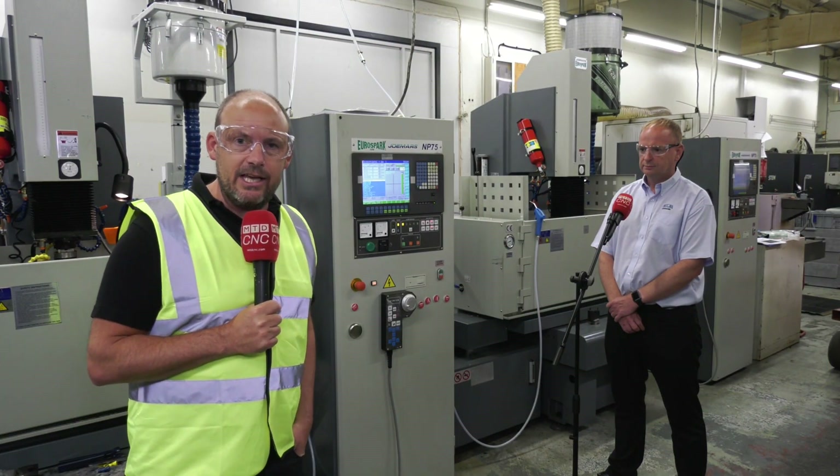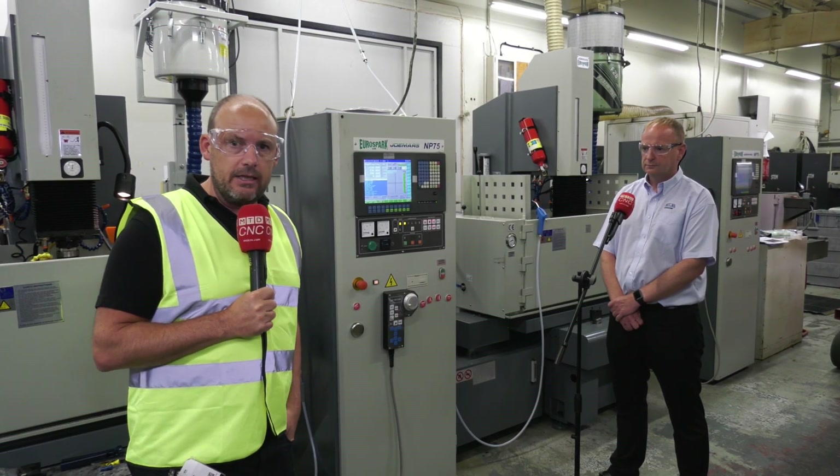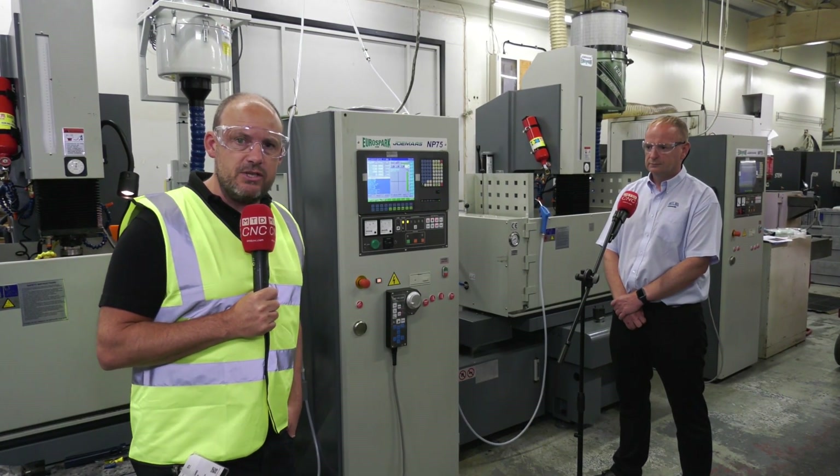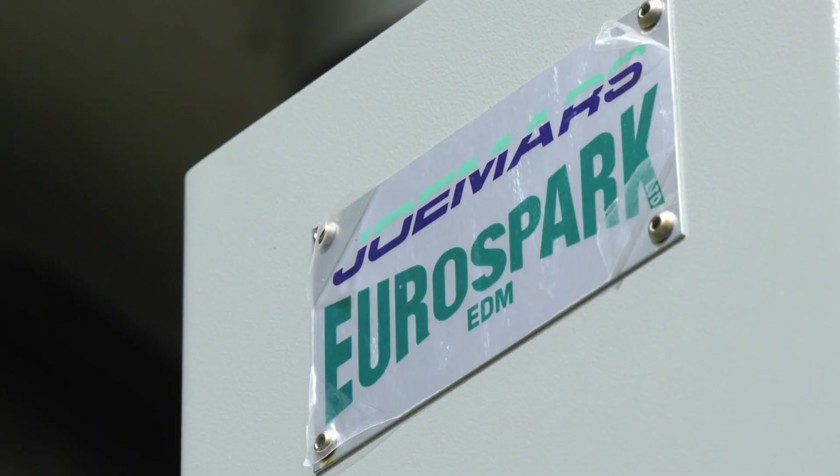I've travelled to Colne today in Lancashire. I'm at ELE Advanced Technologies with David Dudley. The business has recently invested a substantial sum in Eurospark's Joe Mars EDM solutions.